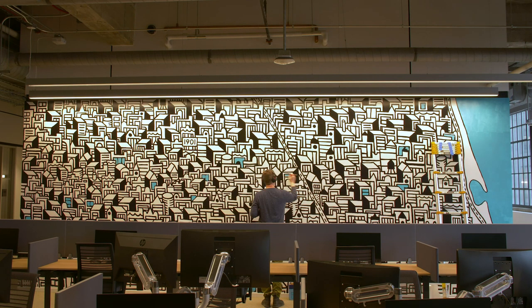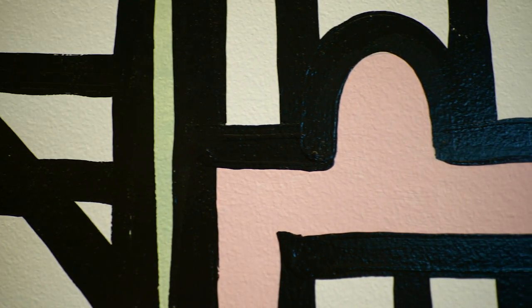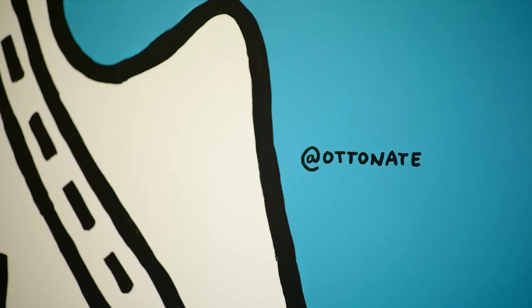I make murals that are reflective of city living. I basically view these as abstract landscapes, and the city is my landscape.